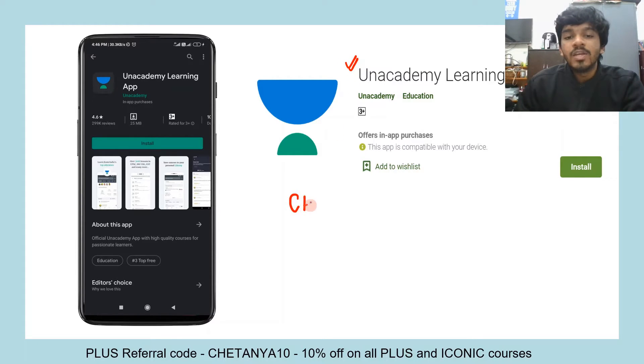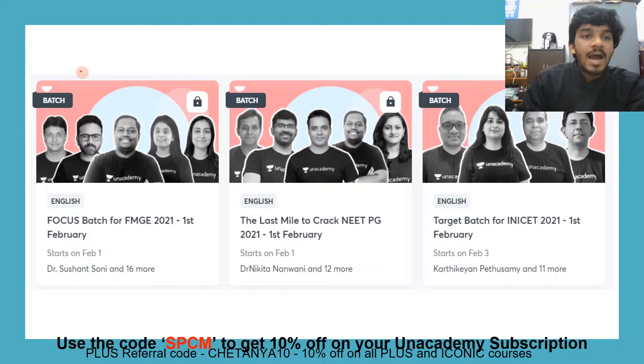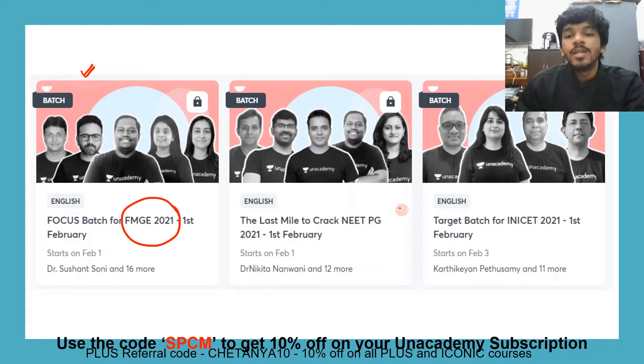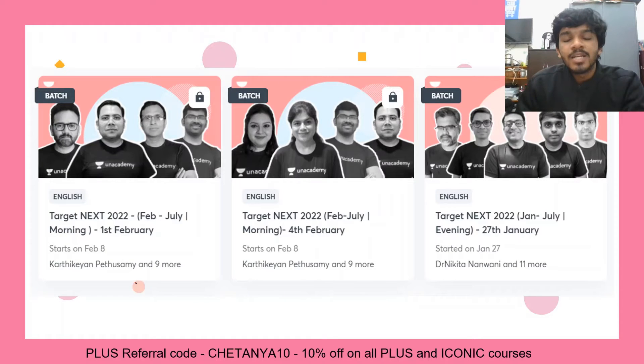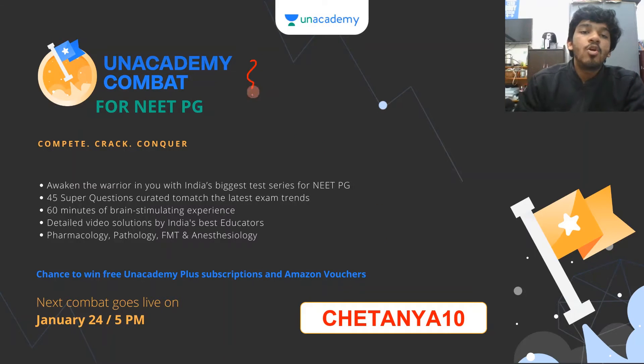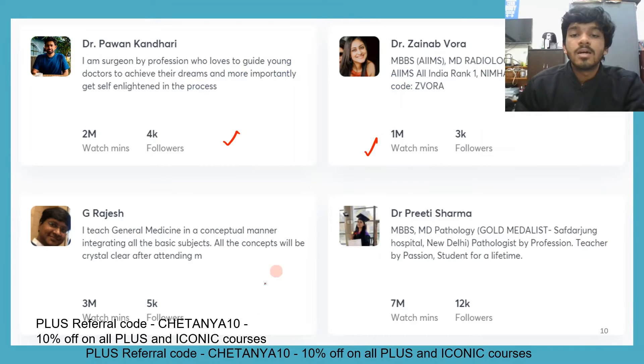Please go ahead and download the Unacademy learning app to access all the free features. You will need an invite code or referral code — you can use the code chaitanya10. We have launched a few batches: an FMGE batch, an EPG batch starting from 1st February, and a NICET batch starting from February 3rd. There are also batches starting on February 6th and February 8th, so you can join any of these. We also have Unacademy Combats live, which require a referral code — use chaitanya10 to participate on Android and win Unacademy Plus subscriptions and Amazon vouchers.